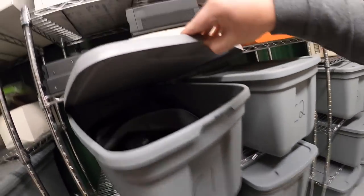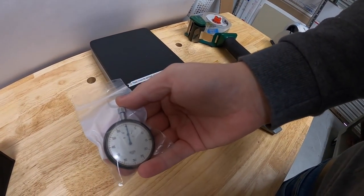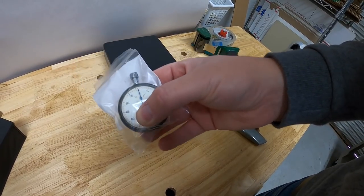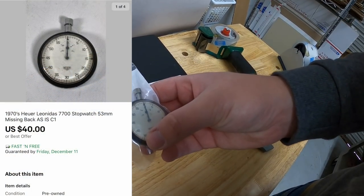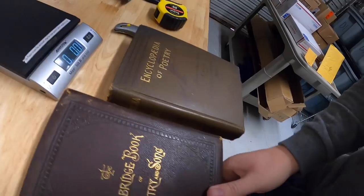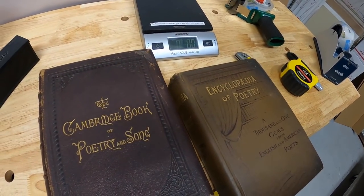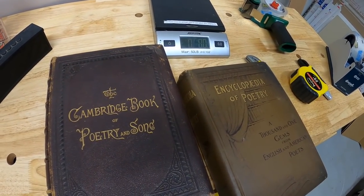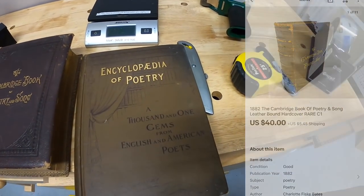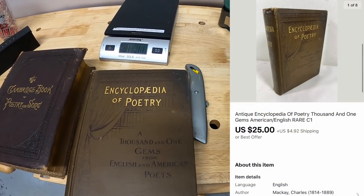Next is in C1. This is a stopwatch — a Hewer Leonidas. I listed this for $60 or best offer. Somebody sent an offer of $40 free shipping and I accepted. Also in C1 I sold two books. First one is this 1882 Cambridge book of poetry — I took an offer of $40 plus shipping. And next is the Encyclopedia of Poetry — that one I took an offer of $25 plus shipping.